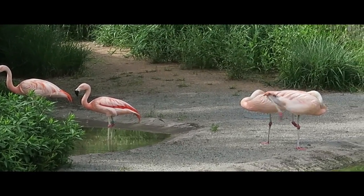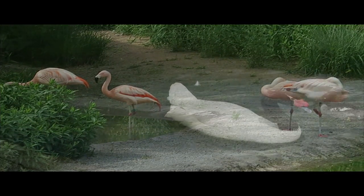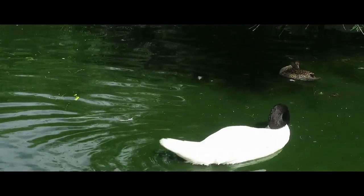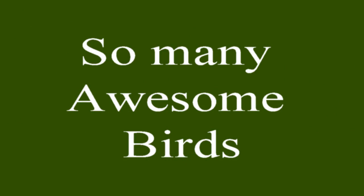The park consists of large grassy areas as well as wide paved pathways used by many park visitors. Groves of trees provide adequate shade throughout the park as well as around the perimeter of Liberty Lake.